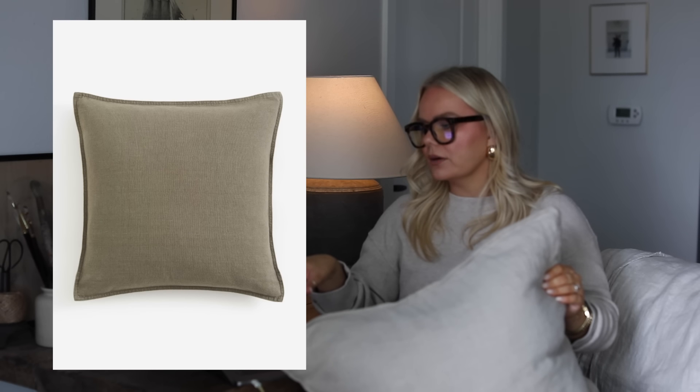Their linen covers — I have them on my couch right now. These are H&M's linen covers. I will say I do prefer my thicker ones from Amazon; however, these have gotten so soft with the more we've used them and washed them. They definitely look like a higher quality than I was expecting. Right now I have this khaki color saved in my cart, but we have a really dark gray couch that leans a little purple, so I'm not sure about the khaki — but that could be pretty on our bed.